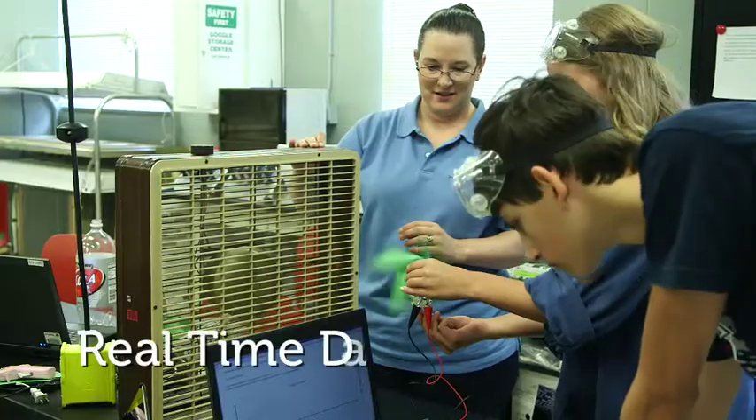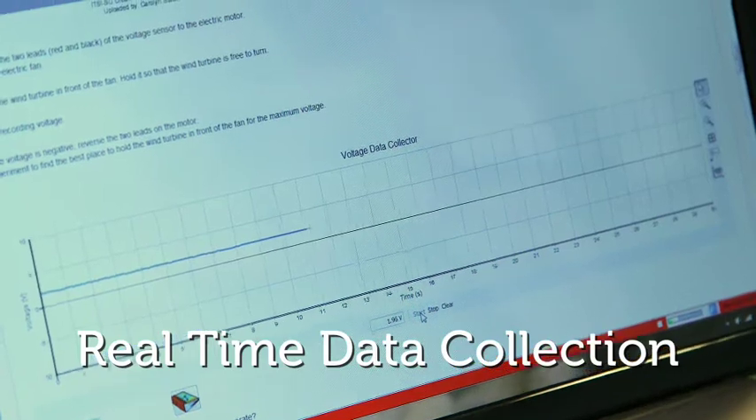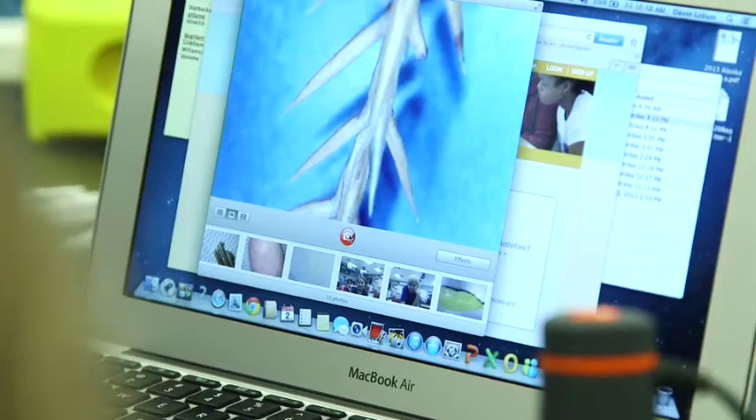The kids can see second by second the changes that are taking place. It allows them to collect data in a more real-time fashion than what they're used to — it's like instant. They get the results, they see a correlation, they go back and they try it again.